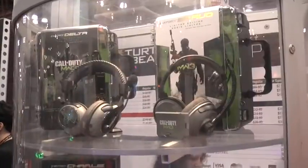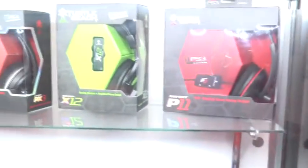We're here with Ike at Turtle Beach and he's going to explain some of the new gaming headsets that he has. Turtle Beach has a new specific line of headsets specific to Modern Warfare 3 Call of Duty. They have four headsets in that line, all with different price ranges covering different needs and functionalities.